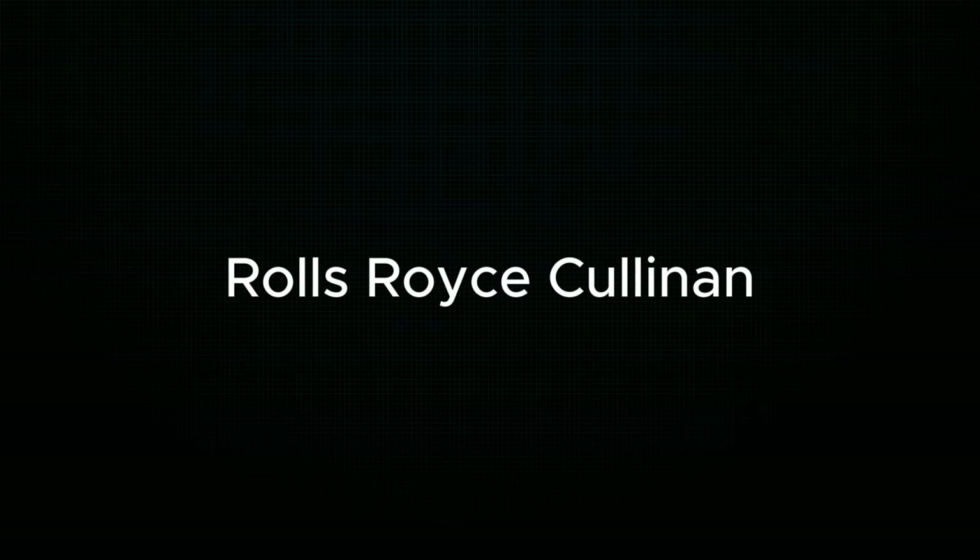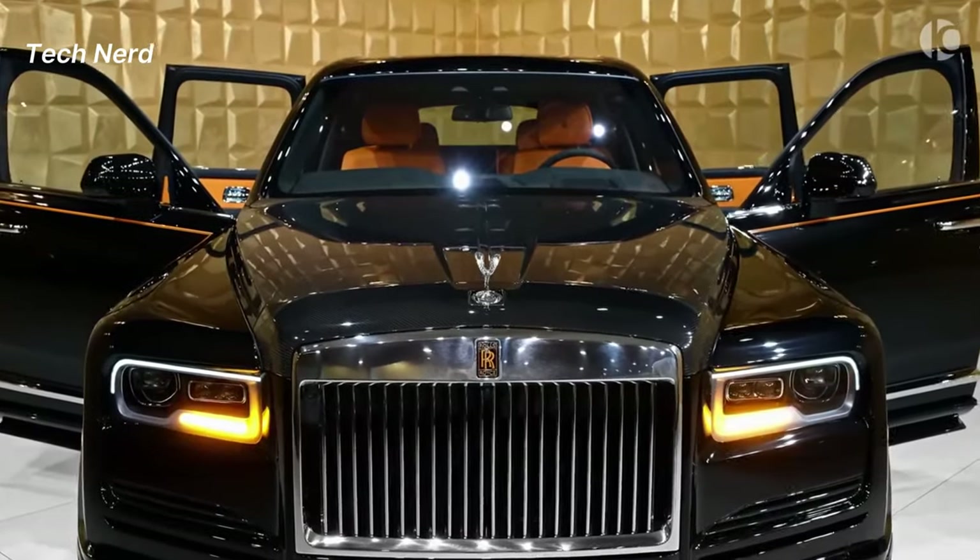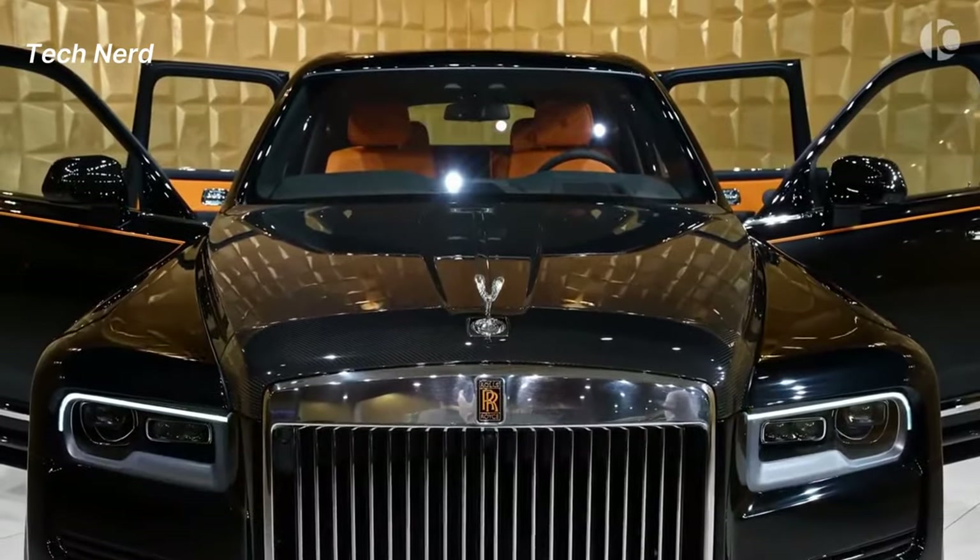Rolls-Royce Cullinan. The name Cullinan was inspired by the Cullinan diamond, which was found in South Africa and is the largest rough diamond ever discovered.